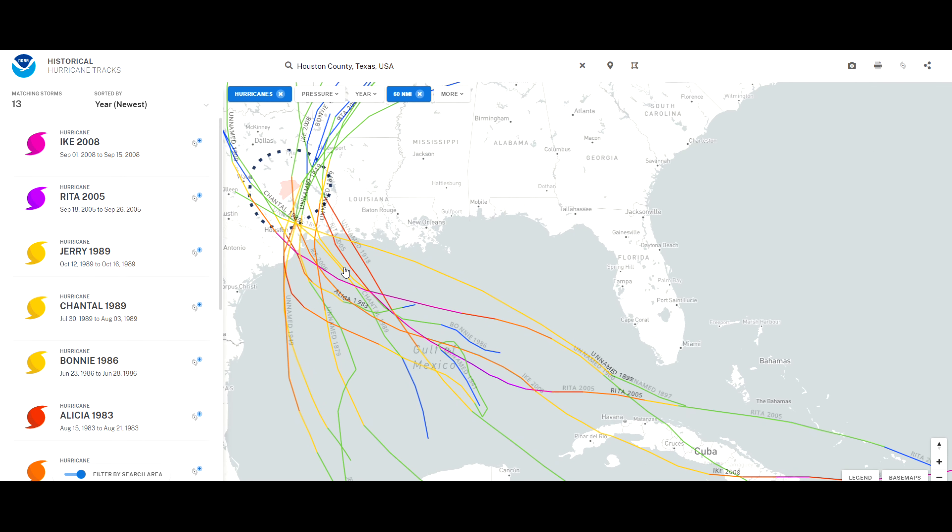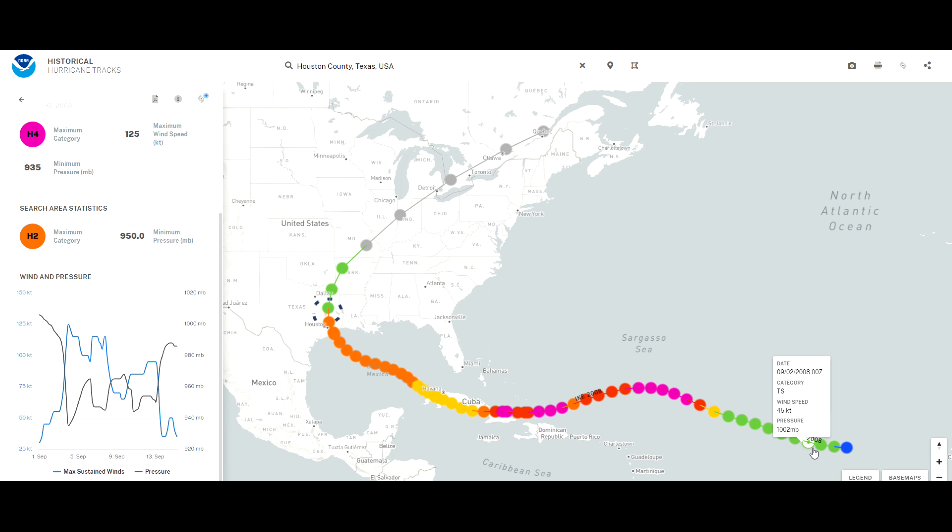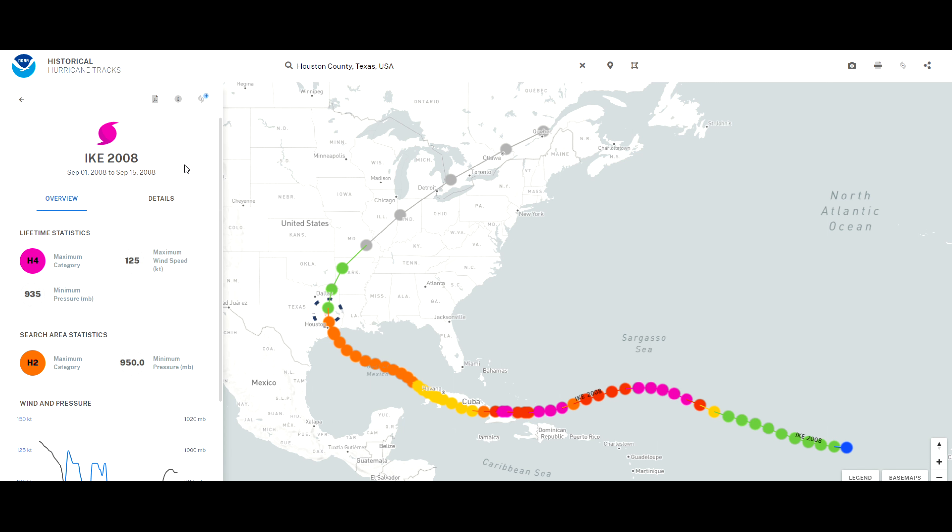Looking at the hurricanes that hit Houston — when they were out here, they were only minor categories or tropical storms. But Hurricane Ike did turn into a category four out there. Clicking on the line on the historical hurricane tracks tool shows it was a tropical storm, green, then turned into a category four, went to a three, back to a four, then down to a two before it made landfall. So that was Hurricane Ike in 2008.